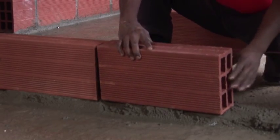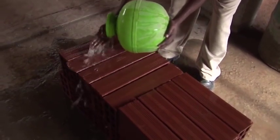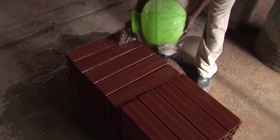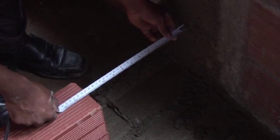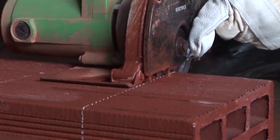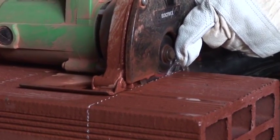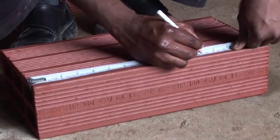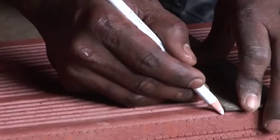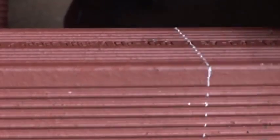For proper bonding of the bricks and mortar, ensure to pre-wet the bricks. If the bricks need to be cut, use a wet cutting machine or a stone or granite cutter. Mark the positions of the cut on four sides of the brick with the help of a measuring tape, and then use a wet cutting machine to make the cut on the brick.